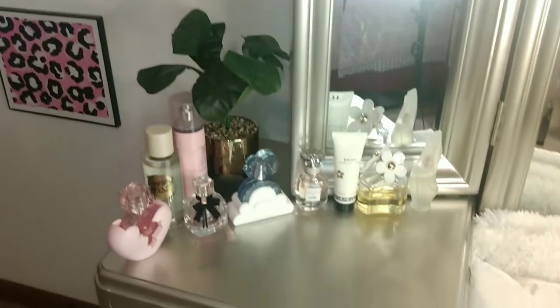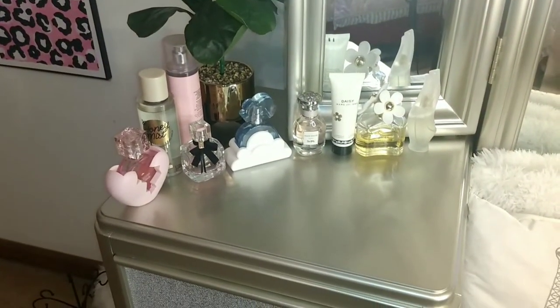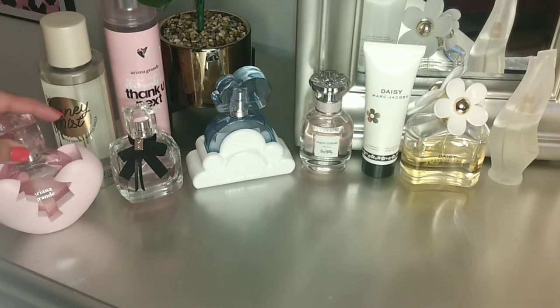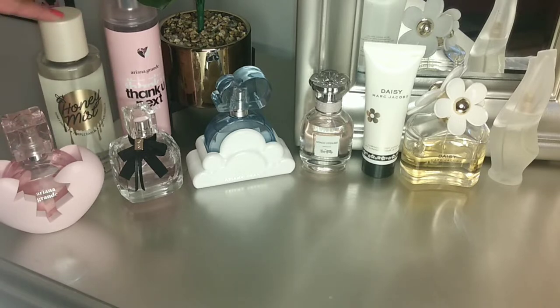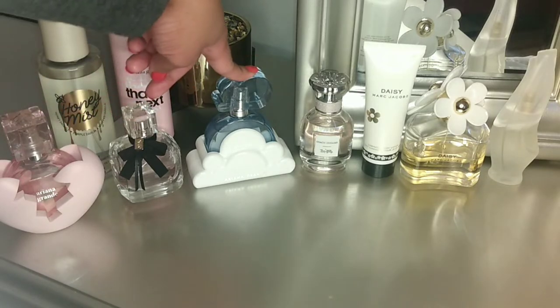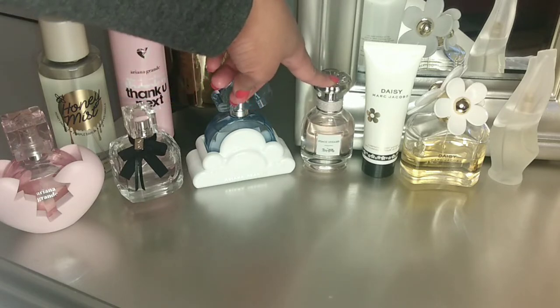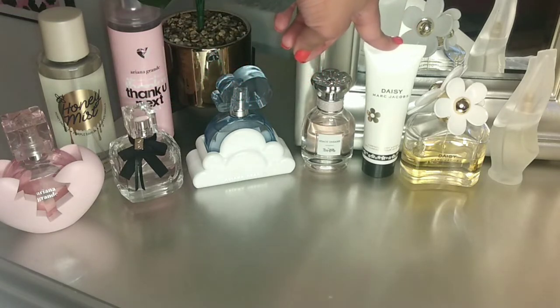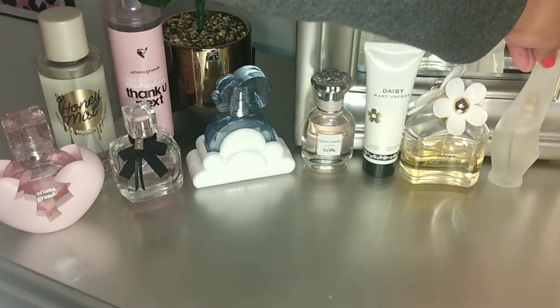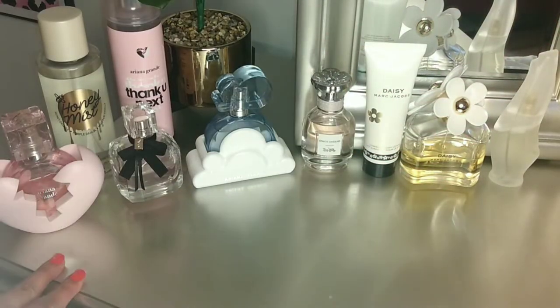Moving back around, this is the left side of my vanity and this is where I keep my perfumes. I have the Ariana Grande Thank You Next, the Victoria's Secret Pink Honey Collection, Ariana Grande Thank You Next body mist, a Yves Saint Laurent, Ariana Grande Cloud Coast Dreams, Daisy by Marc Jacobs, and a Donna Karan — I think it's Cashmere Mist. This is where I keep all of my perfumes.